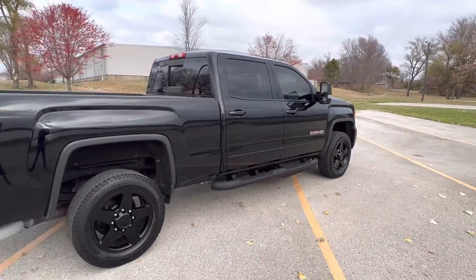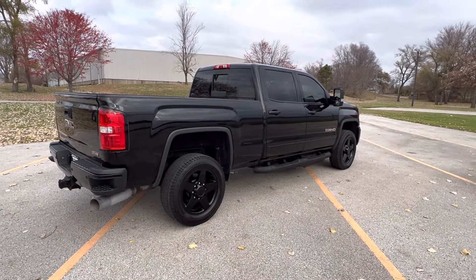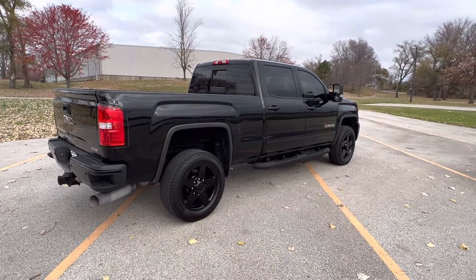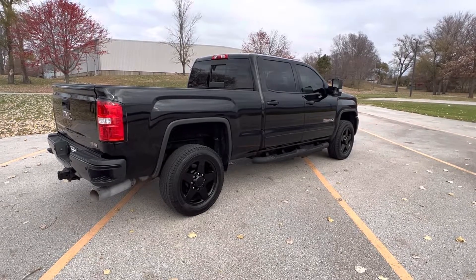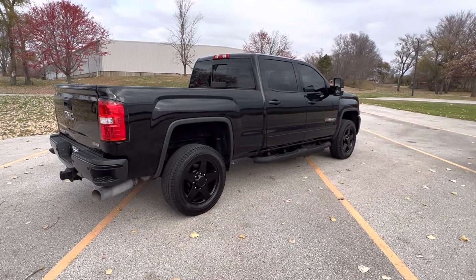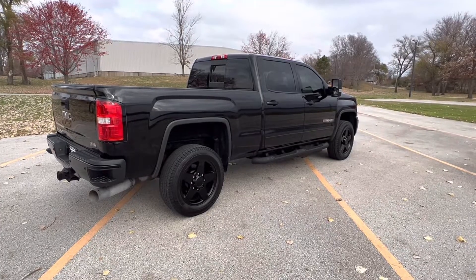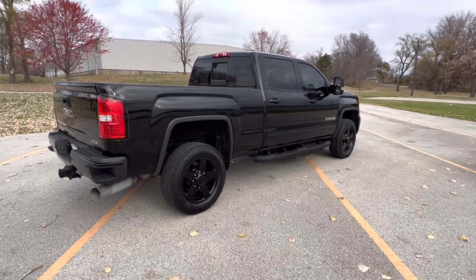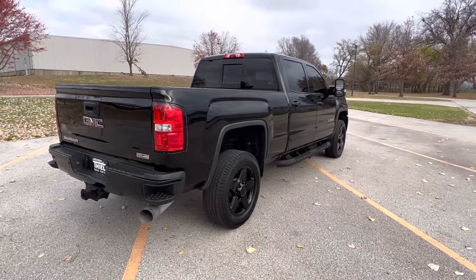Be sure to check us out on the web at Tealtrucks.com — T-H-I-E-L trucks dot com. Phone number is 563-424-2000. Check us out on the web. Keep an eye on our website because we sell trucks fast, and a lot of them. Jump on these deals right away, otherwise they'll be gone. Thanks for tuning in guys, we'll see you next time. Keep an eye out.